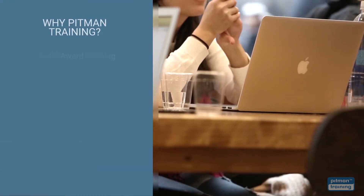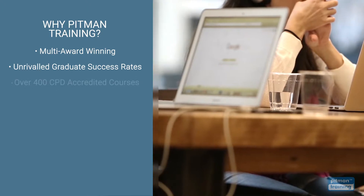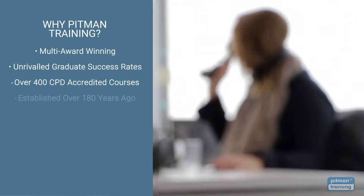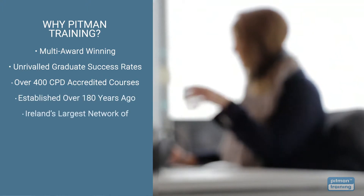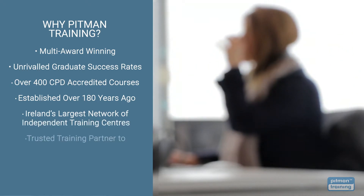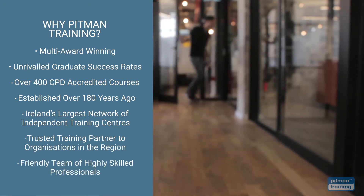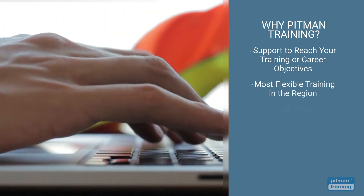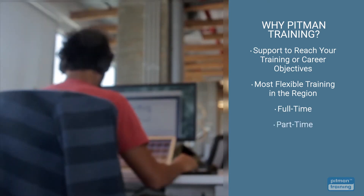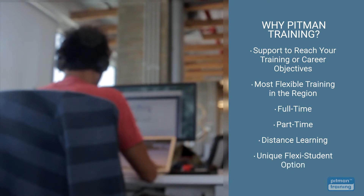You won't regret choosing Pitman Training. We're multi-award winning with unrivalled graduate success rates, offering over 400 CPD accredited courses from management and HR to tech and software. Established over 180 years ago, we're now Ireland's largest network of independent training centres and a trusted training partner for some of the largest companies in the region. Our friendly team of highly skilled professionals are available to support and guide you not just during your training but beyond until you reach your training or career objective. We offer the most flexible training options meaning you can complete your diploma by training full-time, part-time or via distance learning. You can even choose our unique Flexi student option so you can train at times that suit you.